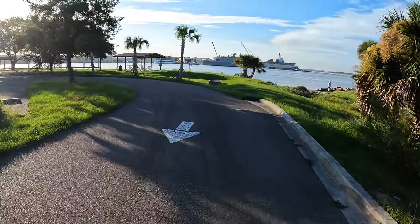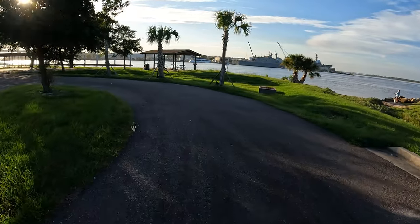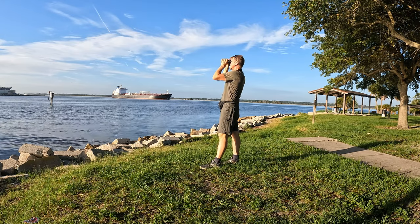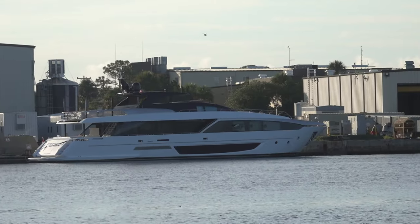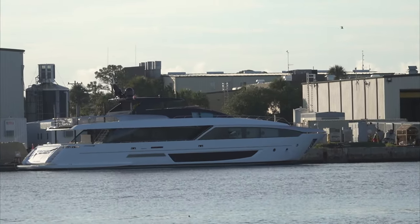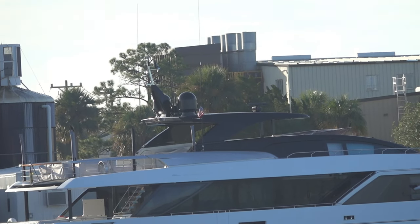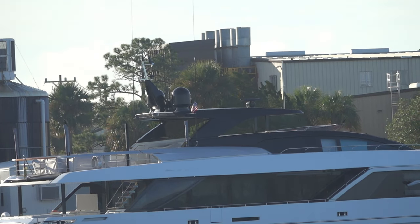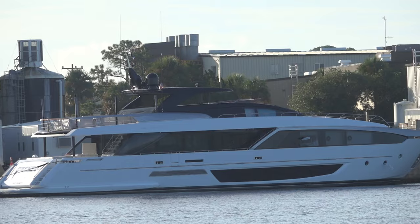Now I'm at Sister's Creek parking lot and boat ramp. Oh look at that, that's a nice million-dollar boat. You can sit right there — big nice motorboat.